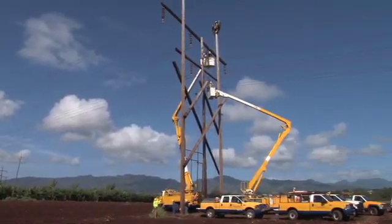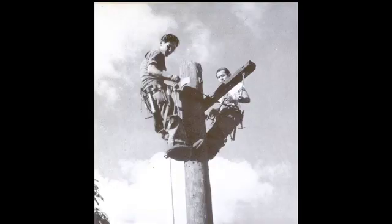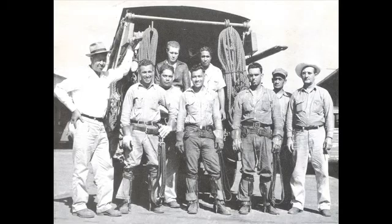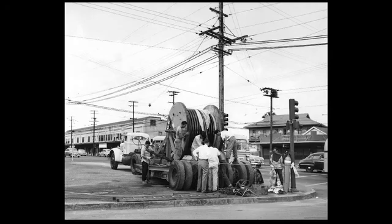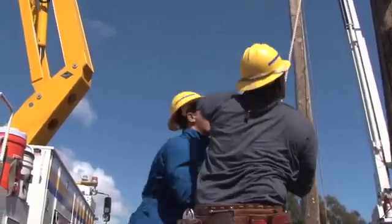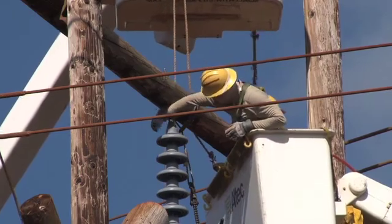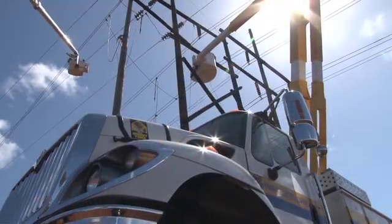Why is this program necessary? Like many utilities across the nation, Hawaiian Electric installed most of its equipment during the boom years following World War II. More expansion came in the years following statehood. Now, after serving Oahu's electric customers for decades, that infrastructure is aging and reaching the end of its useful life. It's time to upgrade those facilities and take advantage of new technology.